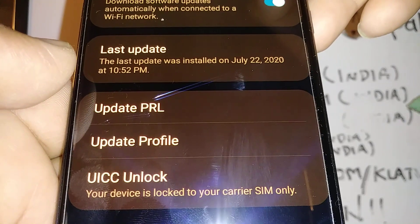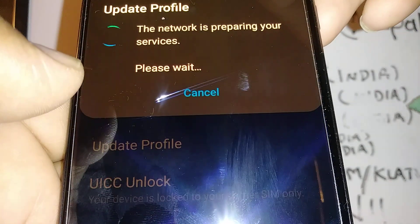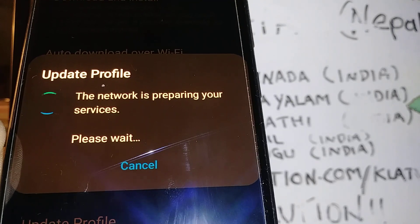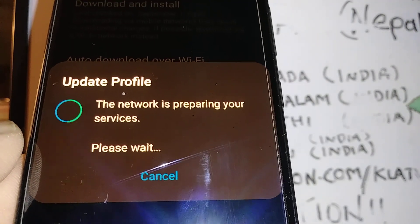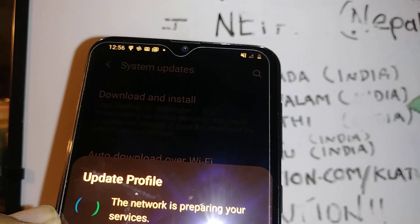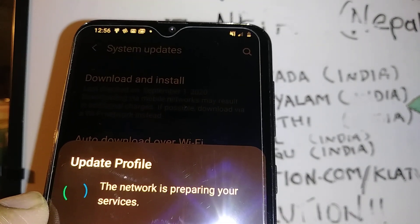Now let's go and update profile. This is going to take a few — up to one minute — so just be patient. Once the update profile is finished, you should see some difference on your notification bar. It will be changing and searching for signals.